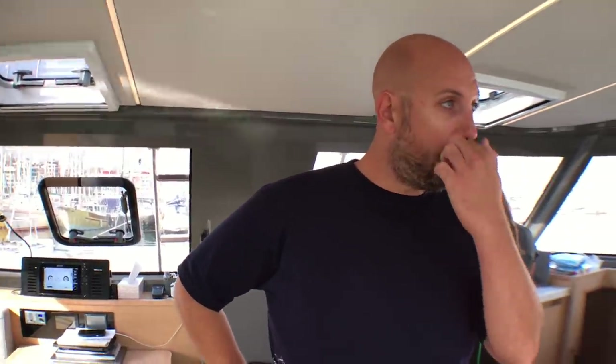Forty feet was the right size for us. We were going more for 44 or 45 at first, but we wanted a smaller boat where we'd feel secure, because everything is more work on a bigger boat and that's not the purpose of being here. It's more to relax and enjoy our adventure and handle the boat. At 40 feet, we're always close to each other — I don't need to shout to hear her from the front.